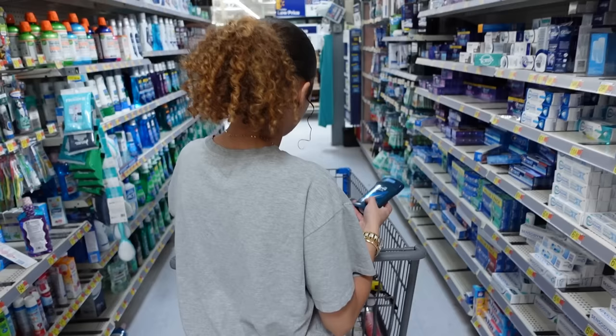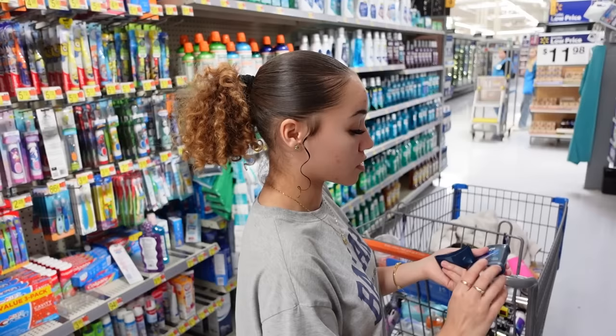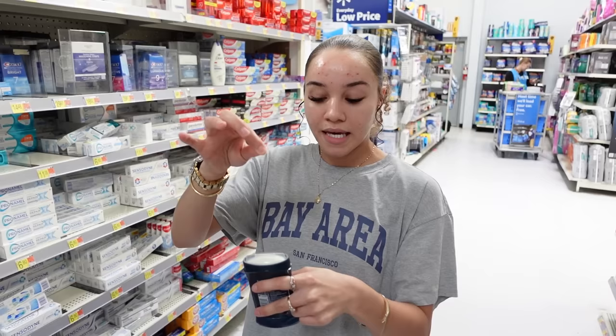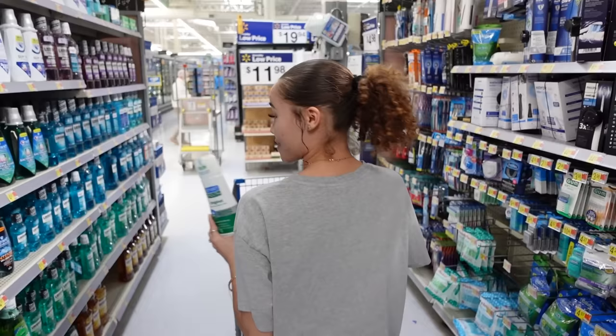This is my favorite toothpaste. I also grabbed a deodorant on sale — it's the new 72-hour motion sense in the scent Cool Rush. I probably should have smelled it first, but the cap came right off and it smells amazing. If you don't want to take the cap off, just roll it up and the cap pops right out. I always grab my Smart Mouth mouthwash — it's the best mouthwash in the world and I'm almost out. Now let's go to the soap section.